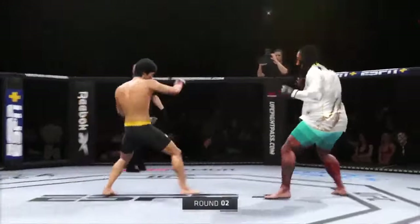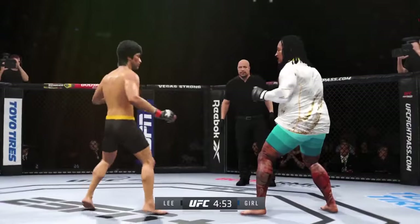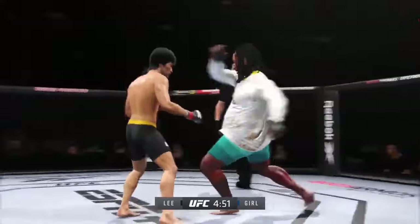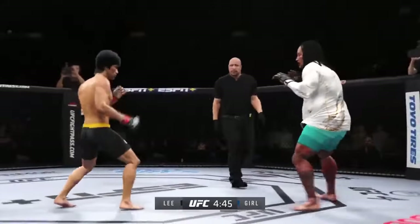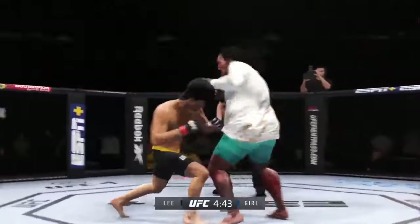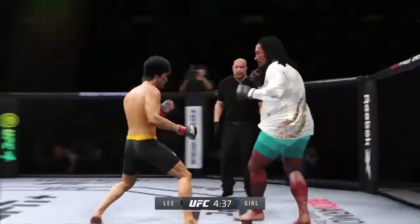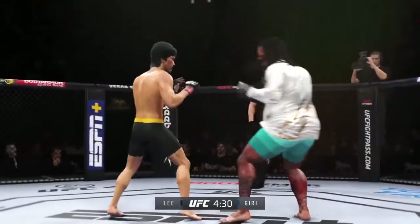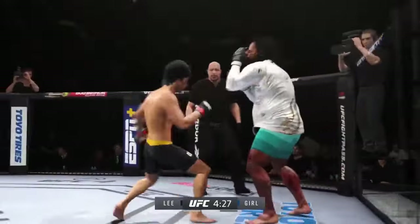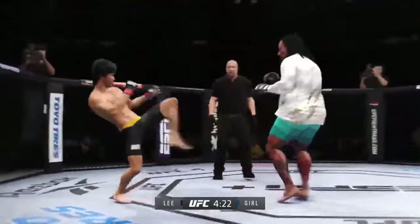Round two is here. Nice looping punch. They hurt him in the last round with that same exact one. Nice leg kick lands, going high. Hands high, punch coming — it's blocked. Got to get out. Massive head kick there. We'll see if he can finish.